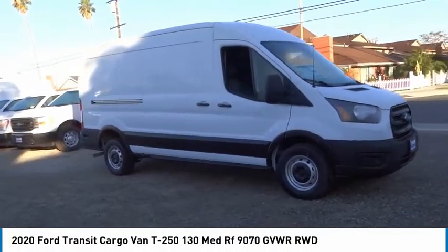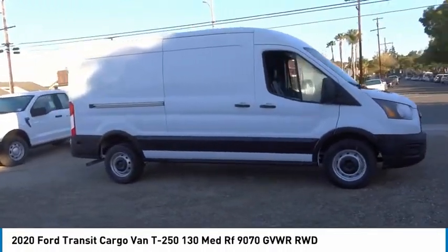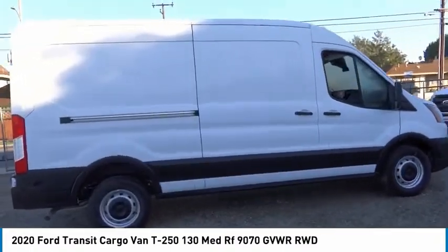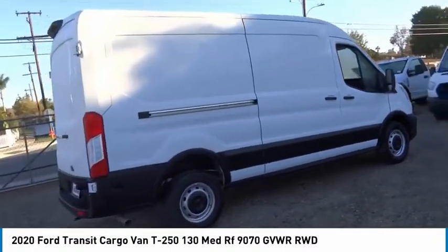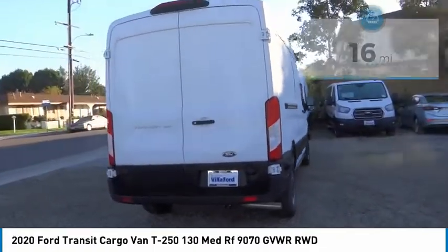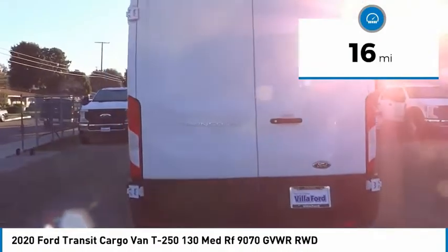Looking for the right vehicle? Check out the 2020 Transit 250. The Transit 250 comes in numerous configurations, with impressive payload and towing capacities. It is comfortable and easy to drive. This vehicle has less than 100 miles.